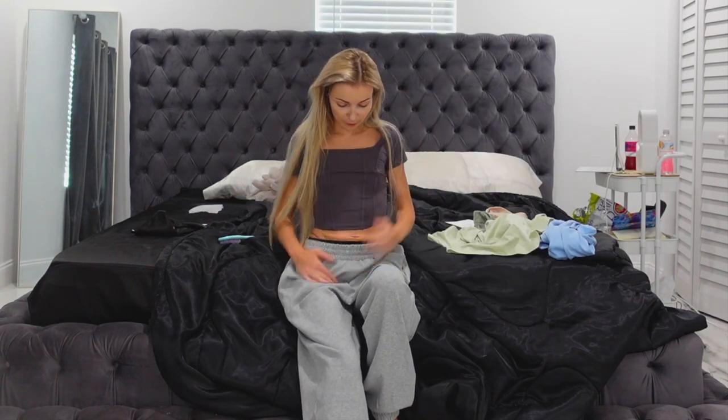We have one more look for this haul. Let me get changed and show you my last look of the day. But you guys need to get a pair of these sweats for real, and any of the tops — so far I'm really impressed with everything I've gotten.